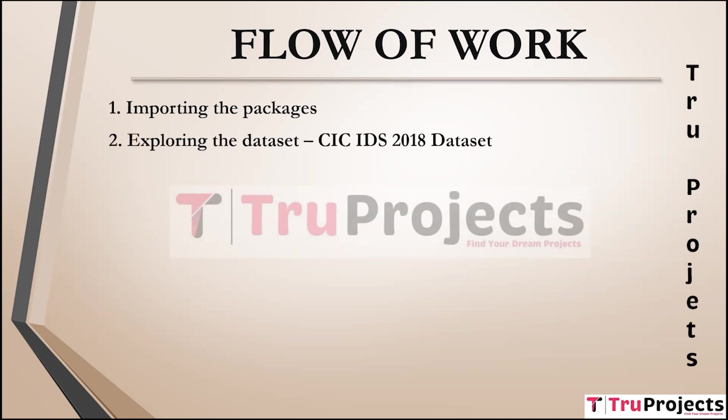The next module is exploring the dataset. This involves exploration of the CIC IDS 2018 dataset, allowing us to understand its structure, features, and contents. Data visualization is then performed using Seaborn and Matplotlib libraries to gain insights into the dataset's characteristics and relationships between variables.